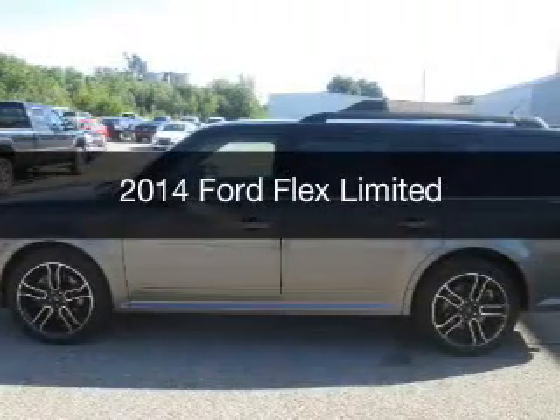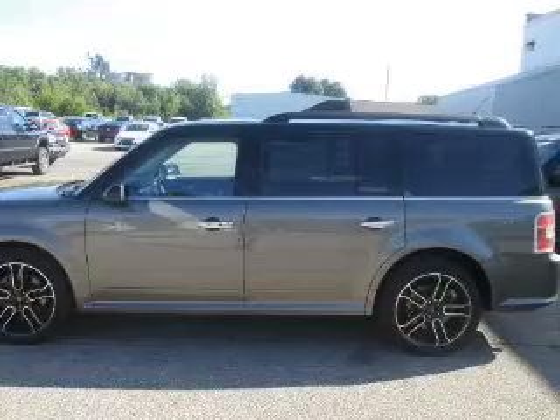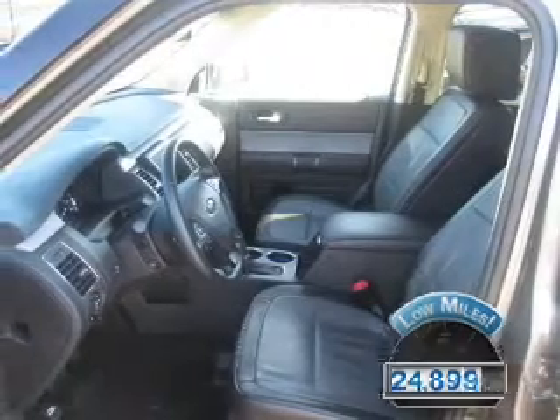This is a used 2014 Ford Flex. It's powered by a front wheel drive engine and an automatic transmission with fewer than 25,000 miles. This vehicle has a long road ahead.